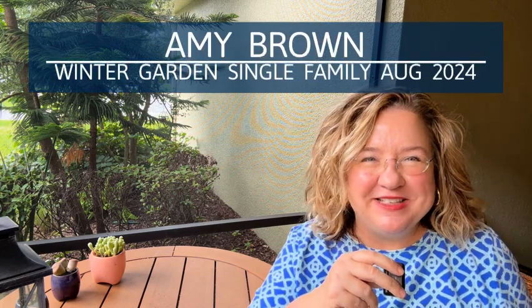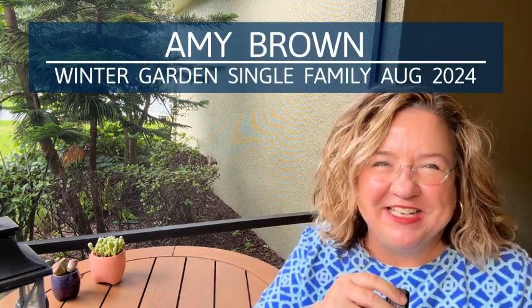This is what you need to know about the Winter Garden, Florida single-family home market, zip code 34787. My name is Amy Brown. I'm a realtor in the Orlando area. If you're thinking of buying or selling in the Orlando area, please don't hesitate to reach out and give me a call.